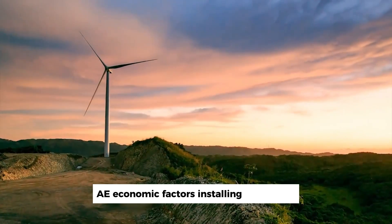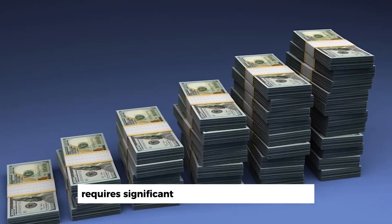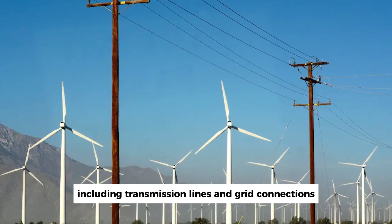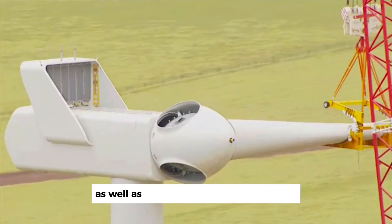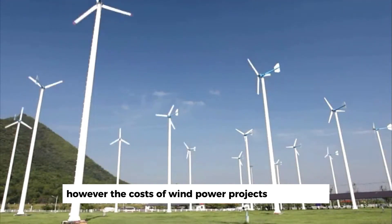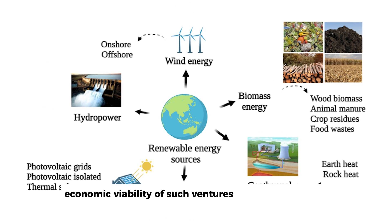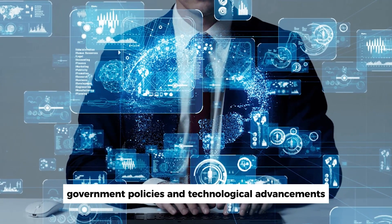Economic factors: installing large-scale wind turbine projects in the Sahara requires significant investment in infrastructure, including transmission lines and grid connections. The economic benefits of these projects can include job creation during construction and operation, as well as increased energy independence and reduced reliance on fossil fuels. However, the costs of wind power projects can be high, and the long-term economic viability of such ventures depends on factors like energy prices, government policies, and technological advancements.